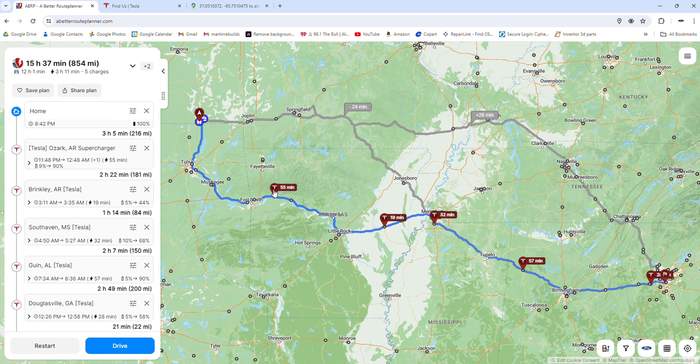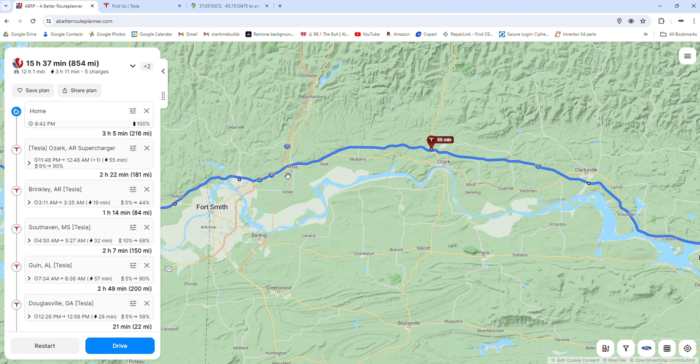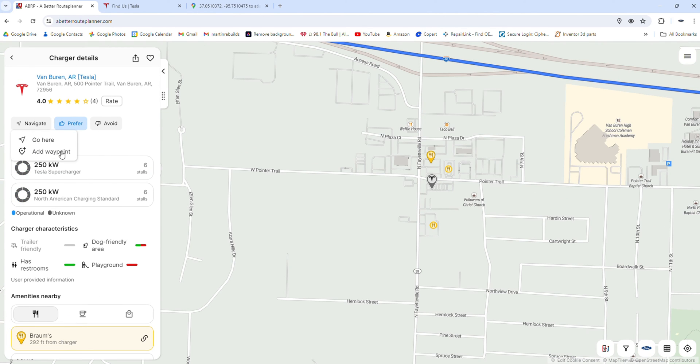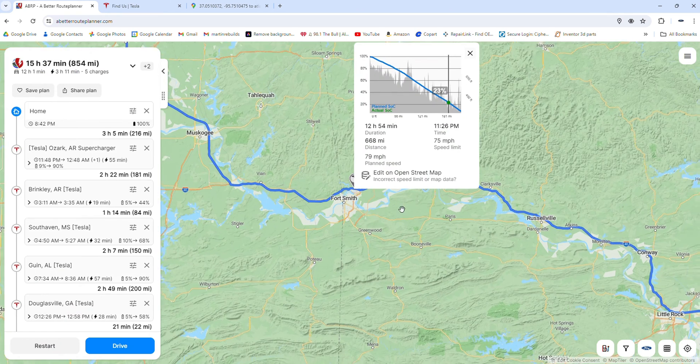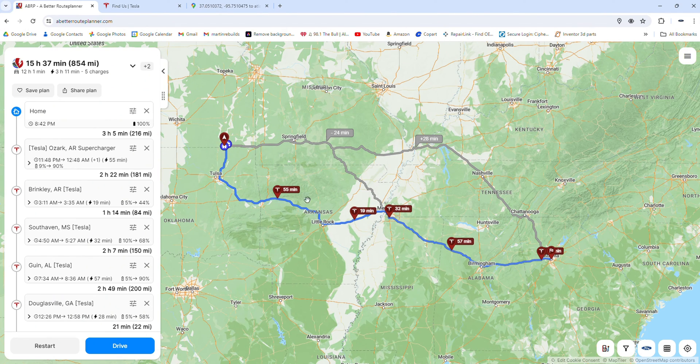If you need to move chargers around or stop at a different one, you can zoom in on the map and it will show you. There's a Tesla supercharger in Fort Smith — if you decide you want to stop early, you could click that and then click 'navigate as waypoint.' We're good with the route as given, but that's how you would add charging stops. So you get this mapped out first in A Better Route Planner — we have five charging stops, all Tesla stops — and then we'll take this information and go to the truck to add those stops into the Ford navigation.